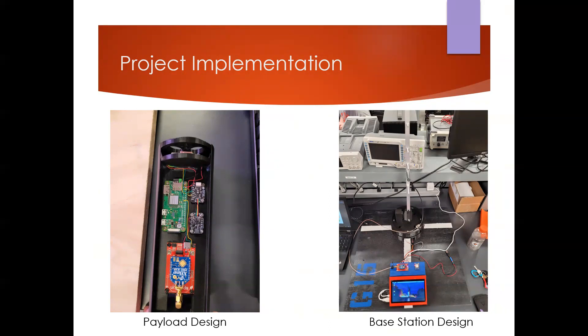On the right half here you can see the base station. The base station simply displayed the data and collected it, and also had the antenna that moved to track the movement of the rocket.